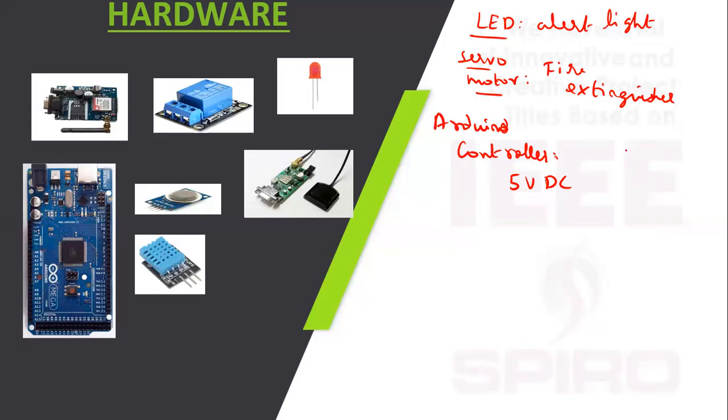We use the Arduino Mega, which contains 6 analog pins and 14 digital pins, and 1 serial communication interface.